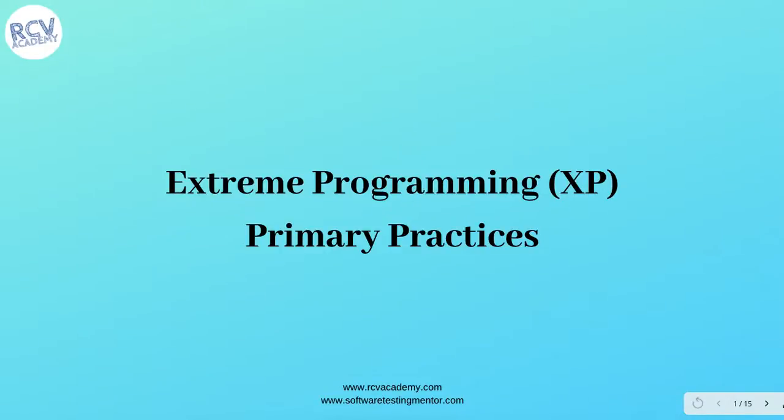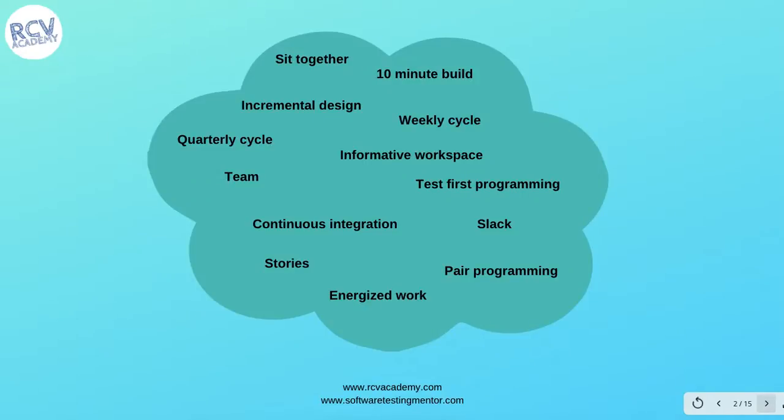In this tutorial, I'm going to talk about primary practices in Extreme Programming. There are 13 primary practices: sit together, 10-minute build, incremental design, weekly cycle, quarterly cycle, informative workspace, whole team, test first programming, continuous integration, slack, stories, energized work, and pair programming.